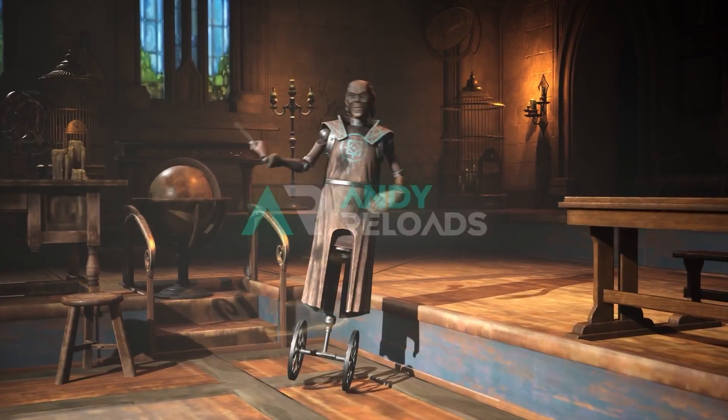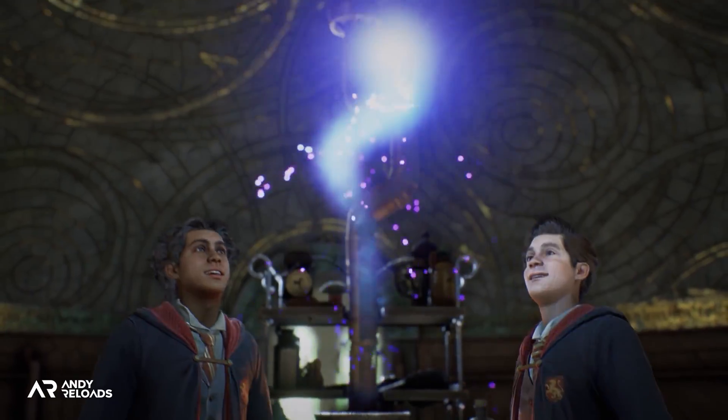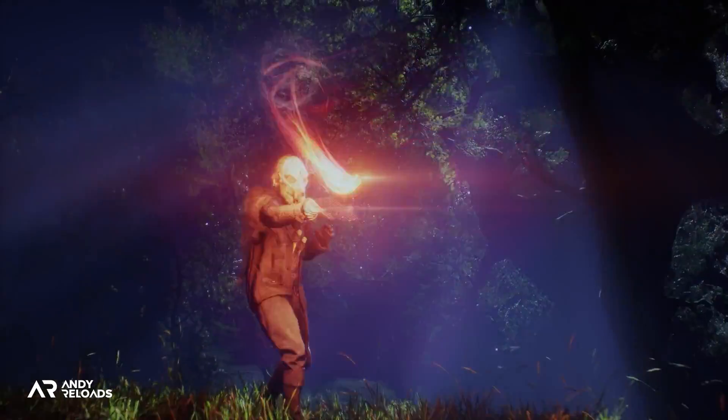There are over 80 spells that we currently know of in the wizarding world, but which ones are we going to be able to use in Hogwarts Legacy? I've got 10 here for you to break down, including some dark magic spells which we will be able to use in game and have officially been confirmed by Warner Bros.